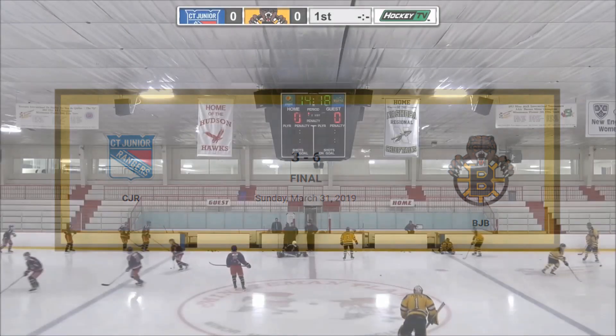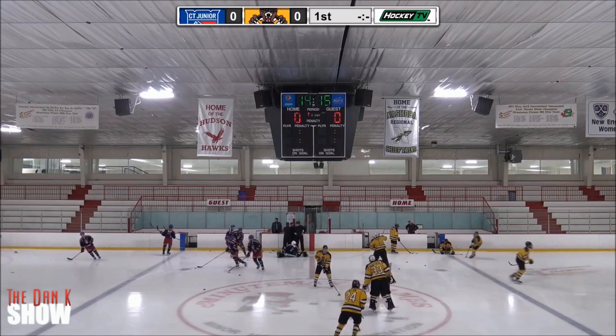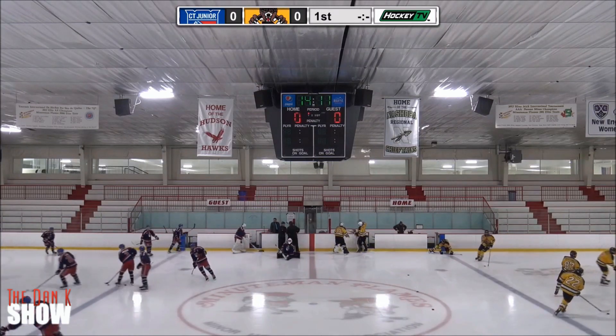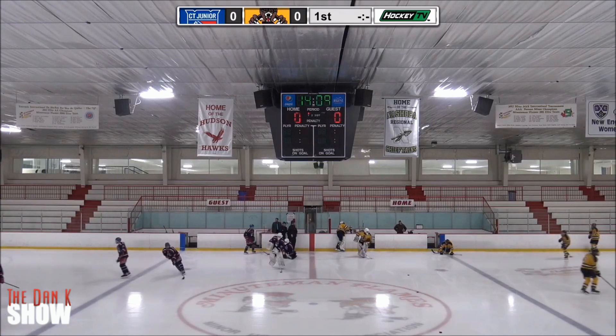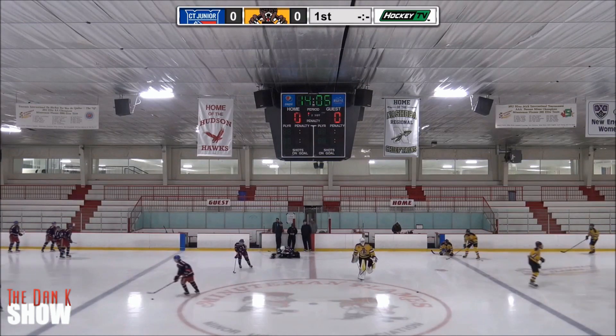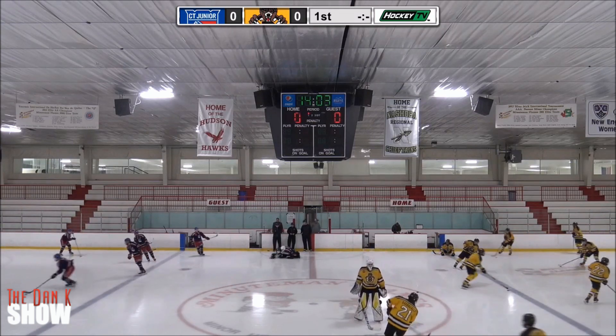Game three would be necessary. And between these two teams, it all came down to this. All the practices, all the games, all the training and all the film sessions would come down to 60 minutes of hockey at the New England SportsCenter.